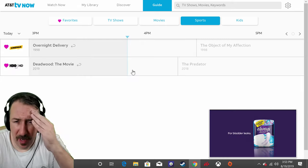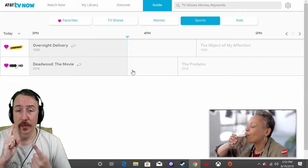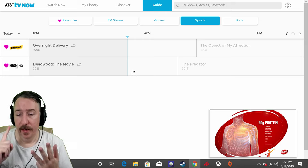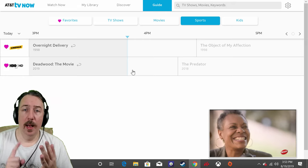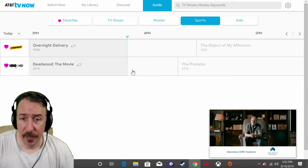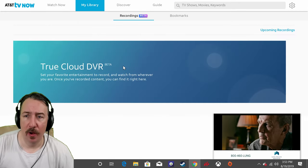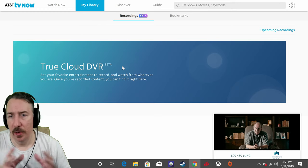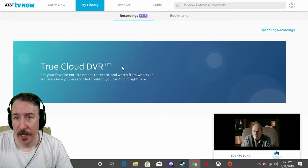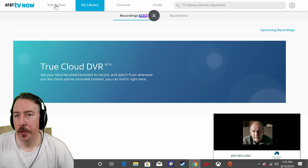You can use any device — I tested on Nvidia Shield, Amazon Fire, Roku, a bunch of different things — and it just runs as smooth as it can be. There's also your Library, where you'll have your cloud DVR. This is where stuff you record will show up. I haven't recorded anything, but if I did it would show up here.